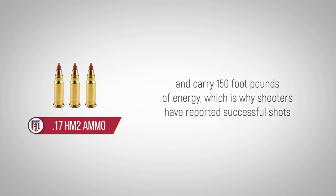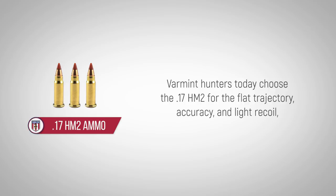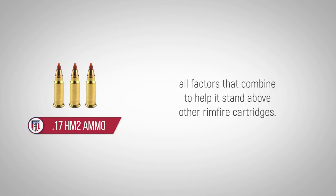This is why shooters have reported successful shots with the 17HM2 on small vermin to 150 yards. Farming hunters today choose the 17HM2 for the flat trajectory, accuracy, and light recoil — all factors that combine to help it stand above other rimfire cartridges.